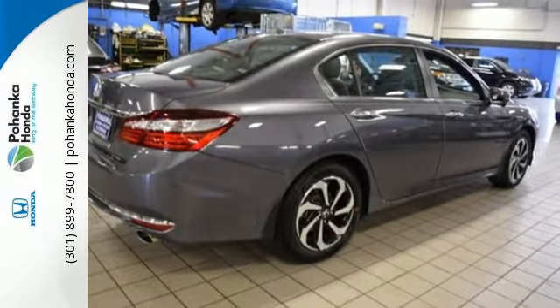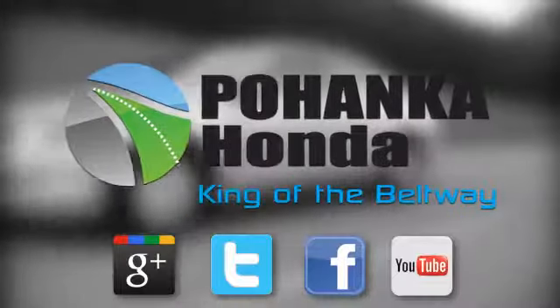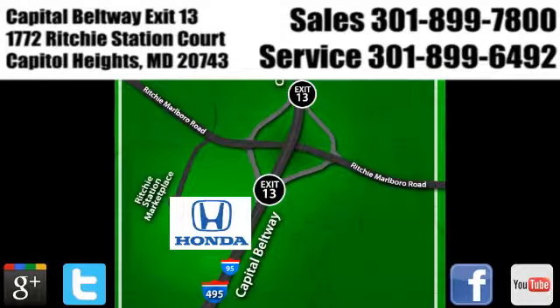Make it yours today. Visit Pohanka Honda, King of the Beltway, today. We're conveniently located on the Capitol Beltway at Exit 13, 1772 Ritchie Station Court in Capitol Heights, Maryland.